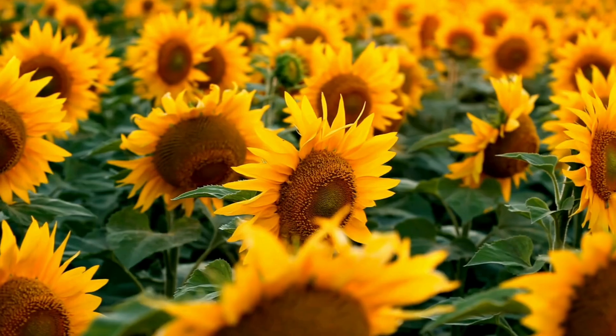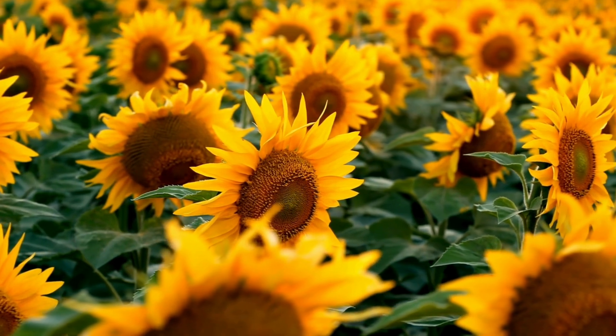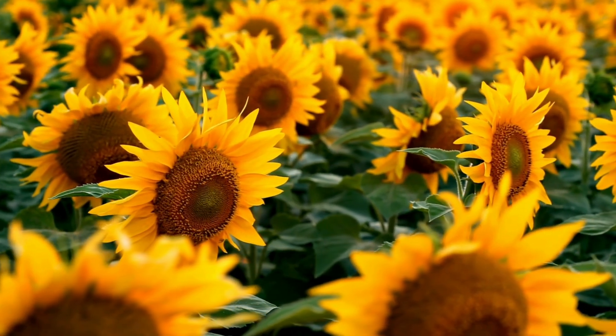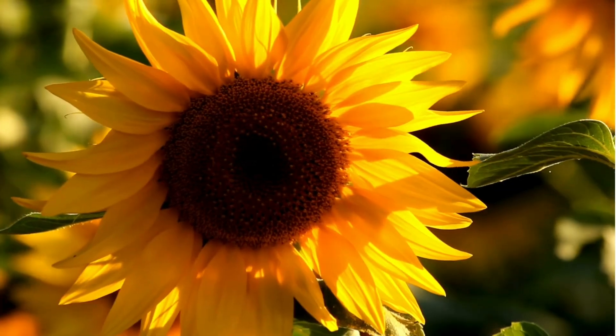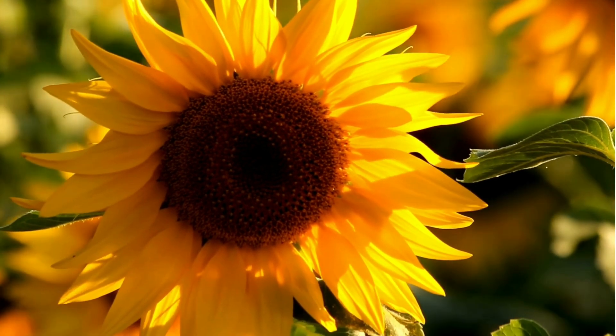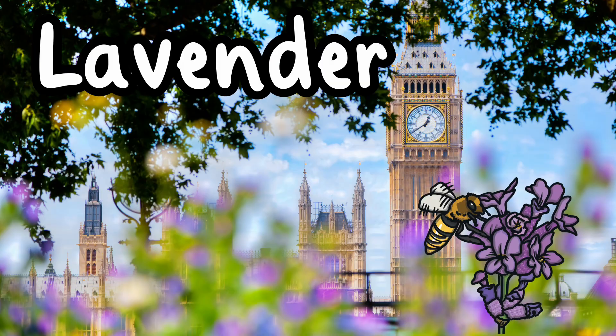Sunflower. Sunflowers are tall and have big bright yellow petals. They are known for turning their heads to follow the sun throughout the day. These cheerful flowers can grow very tall, sometimes taller than you.